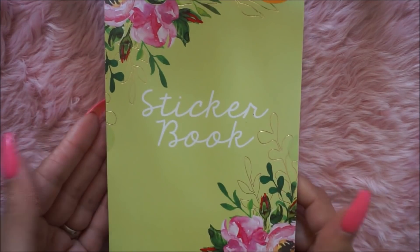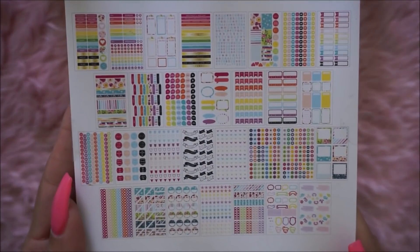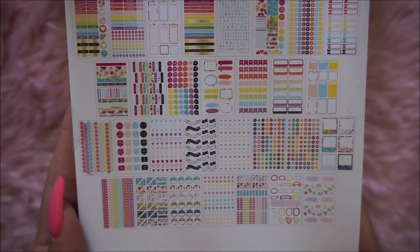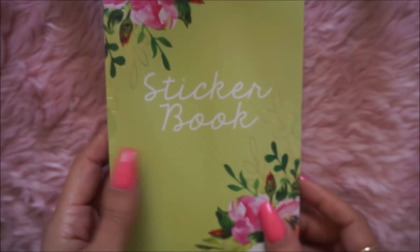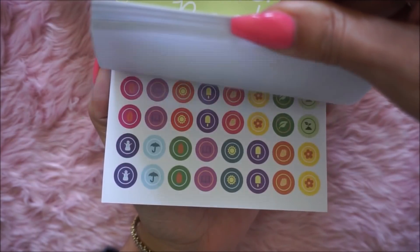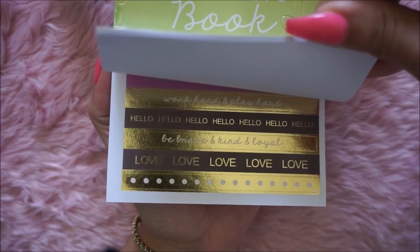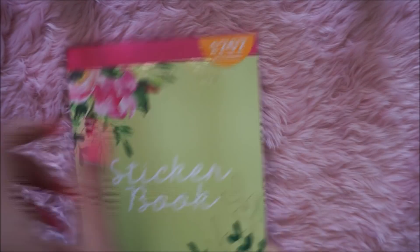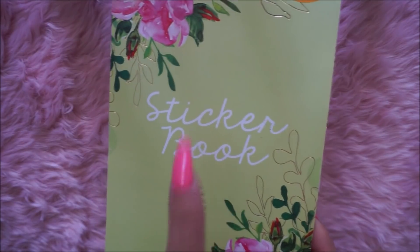I got this Pin Gear sticker book — it has all of these stickers, including some unicorn stickers, so I got this one. It's a pretty green one and it was about six dollars. There are 1,767 stickers in this sticker book. They had two other kinds of sticker books but I just got this one for now.